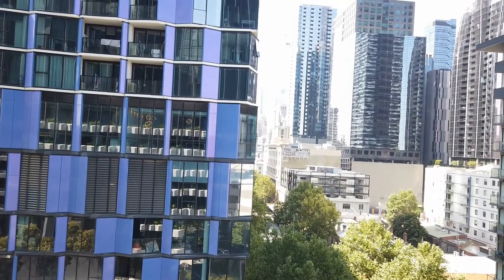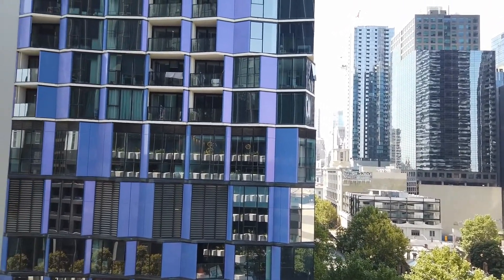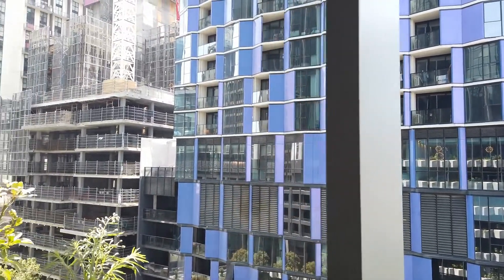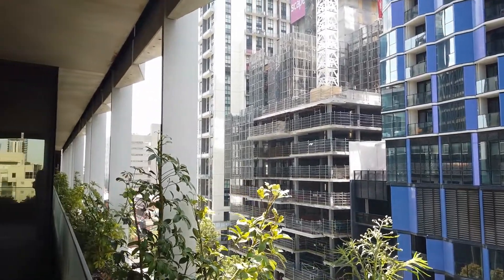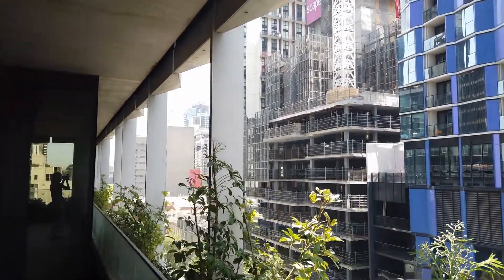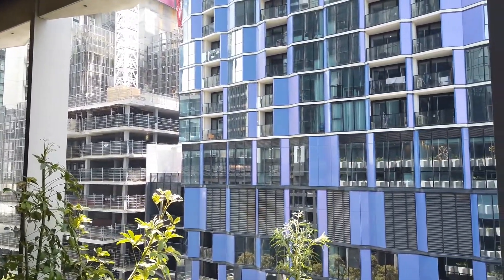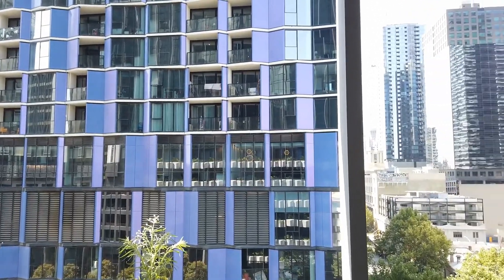Hi, this is Jessica Felicia from Melbourne Real Estate, and welcome to the walkthrough video of apartment 703 at 452 Elizabeth Street in Melbourne. This property is also known as Victoria 1. This is a two-bedroom, two-bathroom fully furnished apartment that comes with a car space, located conveniently in the heart of the CBD, with close proximity to the Queen Victoria Market and Melbourne Central Station.